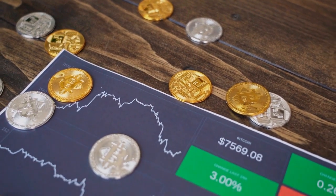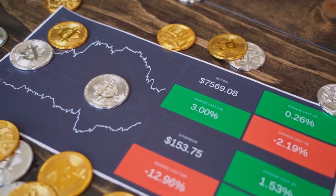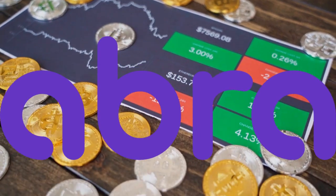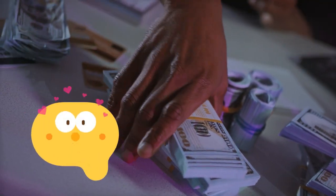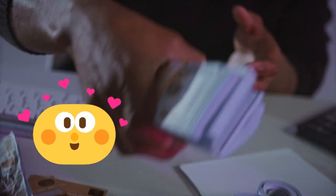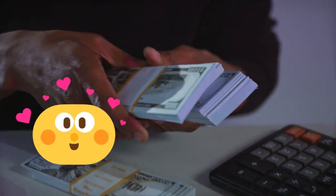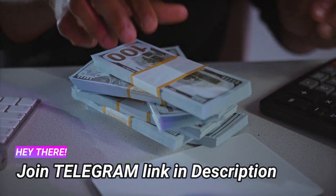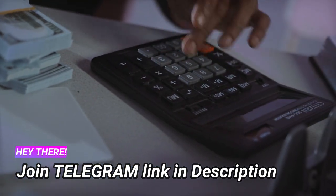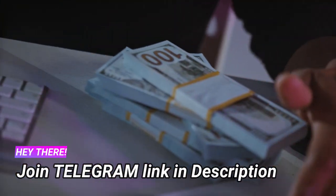Hello everyone, welcome back to my channel. There is a lot of crypto loot on this application. You can participate in this loot — minimum you can earn 3500 rupees here for free. The airdrop is going to be very big, don't miss this airdrop. It can be limited time, so participate as soon as possible.